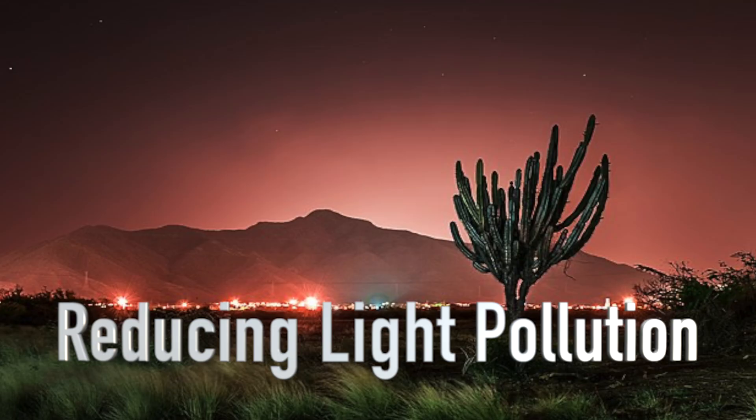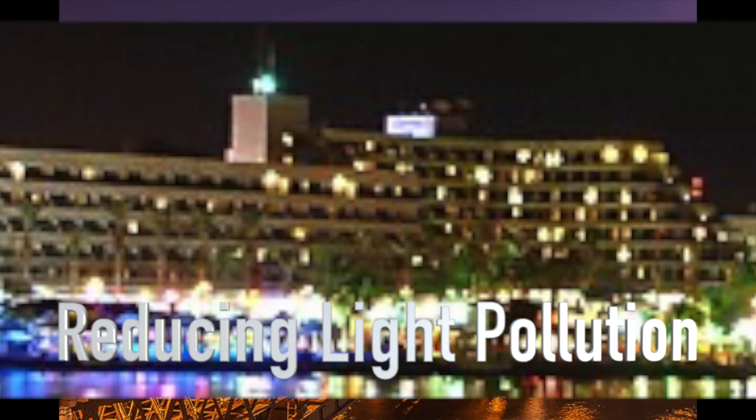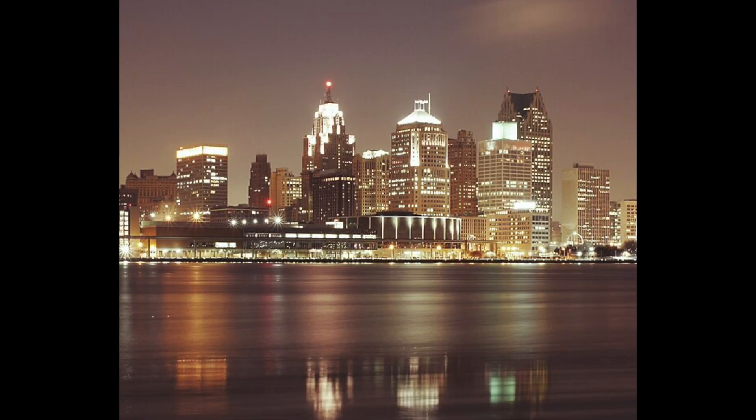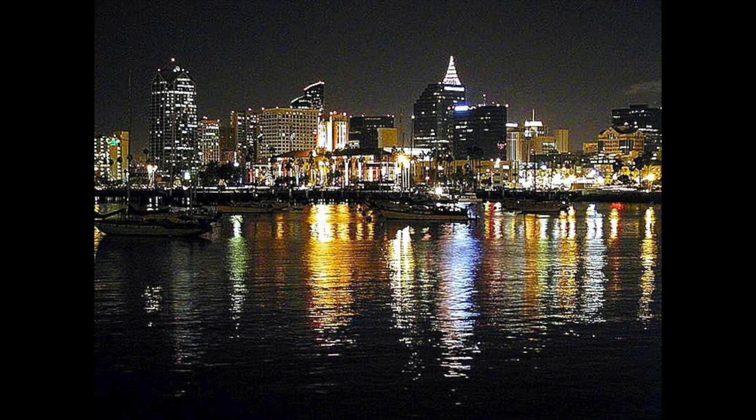We can also help by reducing light pollution. Light pollution is the brightening of man-made lights at night. This can have a disruptive effect on natural cycles, and it inhibits the observation of the stars. About 83% of the world's population lives under a light-polluted sky, and this inhibits many natural processes and animals who need the natural light of the moon, like baby sea turtles when they are trying to find the sea.